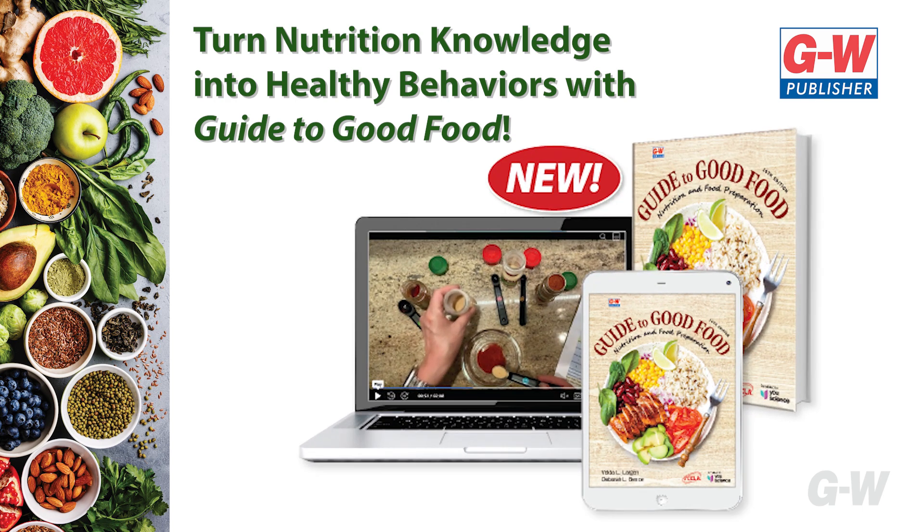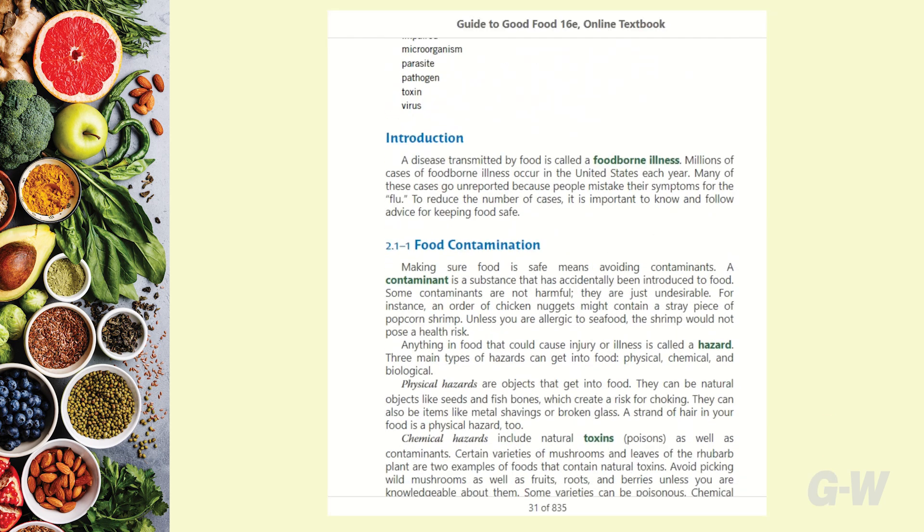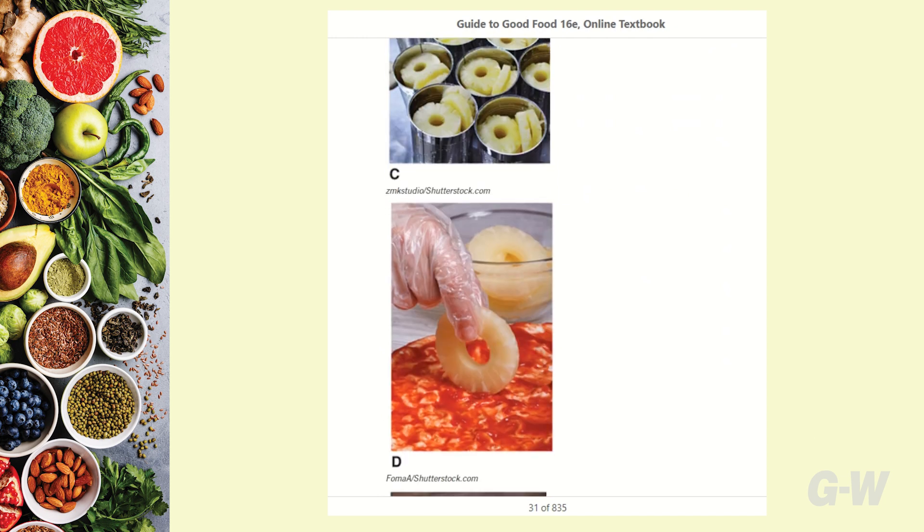Turn nutrition knowledge into healthy behaviors with Guide to Good Food, an evidence-based resource with a wide range of food and nutrition topics, easy to read and understand, with hundreds of images to help picture foods and techniques discussed.